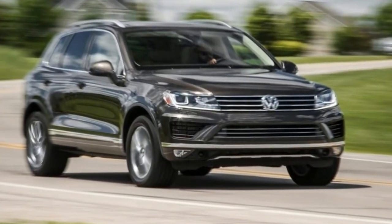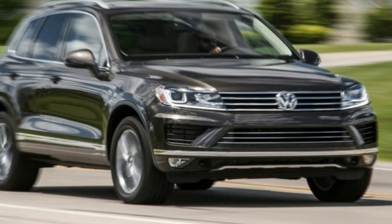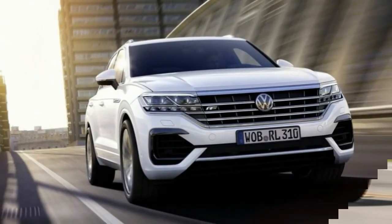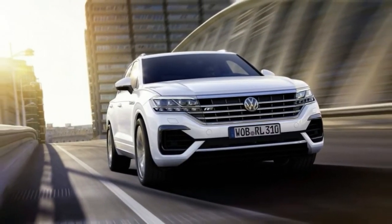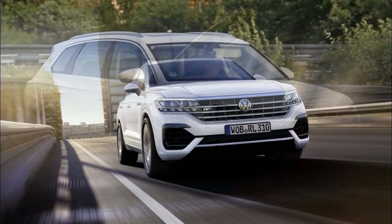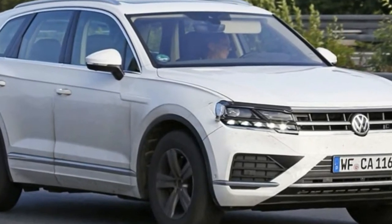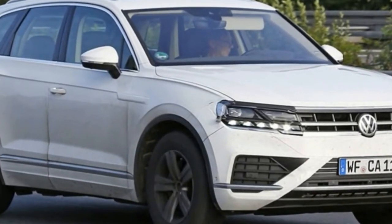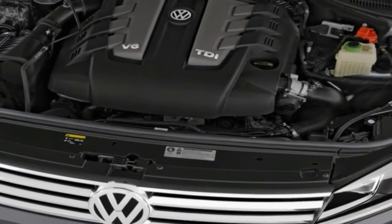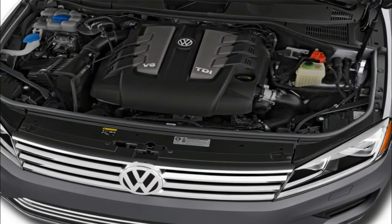Moving on to the side profile, the first thing you'll probably notice will be the upper character line running above the door handles from front to back. There's also a tiny fixed glass area near the A-pillars to further emphasize the Touareg's increased proportions. Even the base model will get 18-inch wheels, up by a size compared to the previous generation, while the high-end versions are going to ride on massive 21-inch alloys.